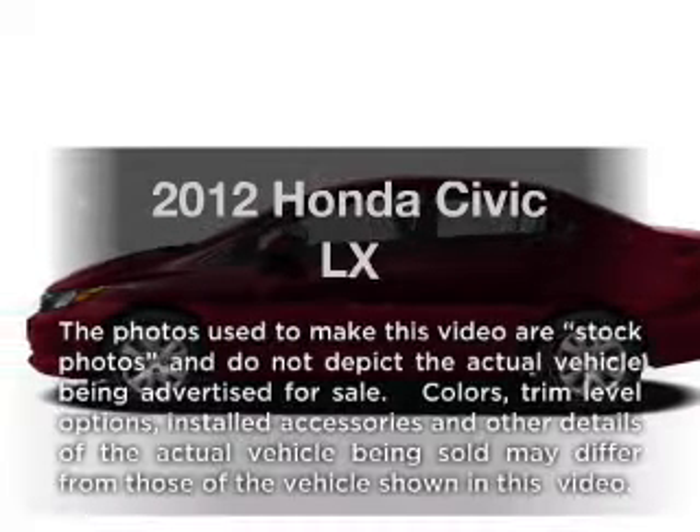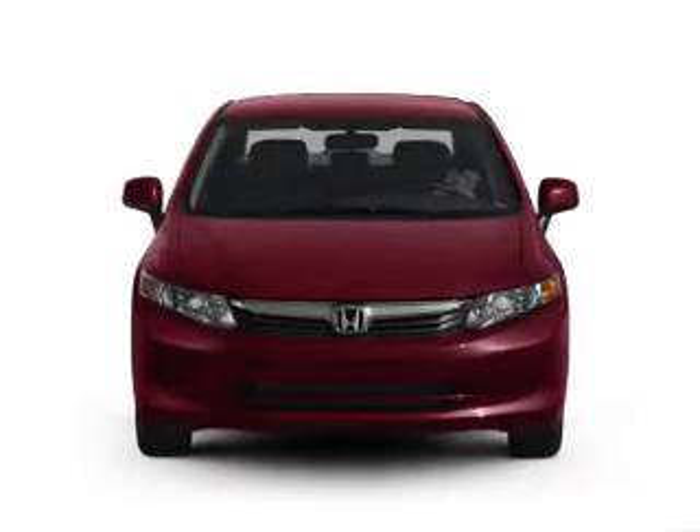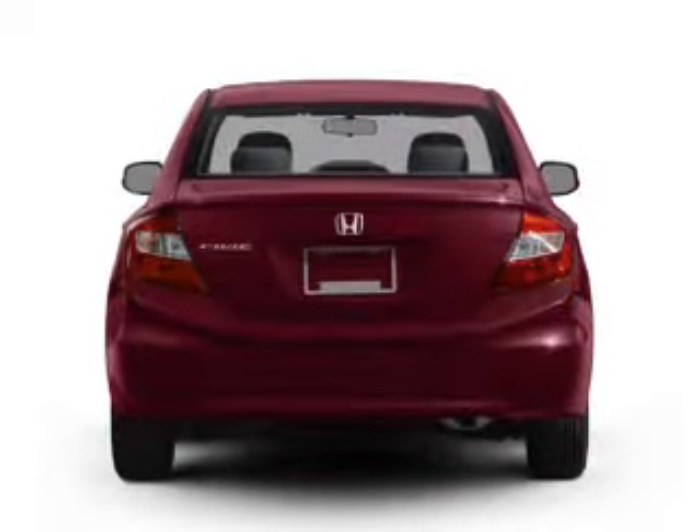Introducing the 2012 Honda Civic. Travel the roads in style and comfort in this great vehicle, with an efficient 4-cylinder engine that responds smoothly to its 5-speed automatic transmission.